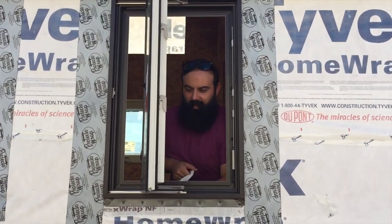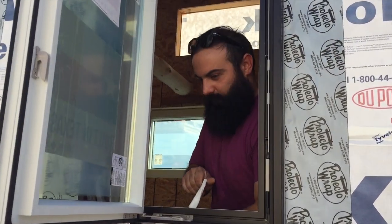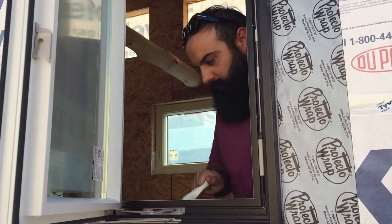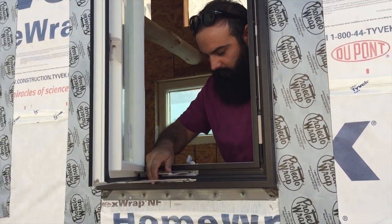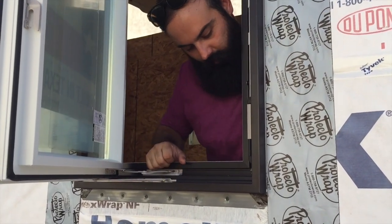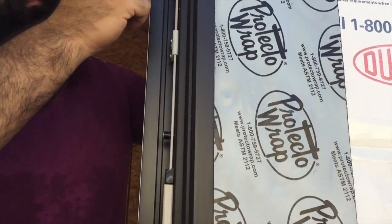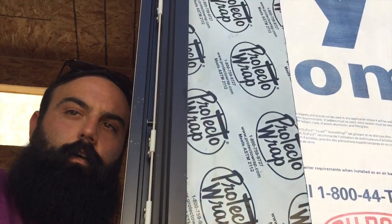So this is the Anderson 100 series window, fully installed. This is its fully open position. As you can see, the crank is super easy, very sturdy, strong hardware. This is the locking mechanism — there are three points of contact, the hook locking into the side of the window. It really latches it down good and strong for when you're cruising down the highway in your tiny house.